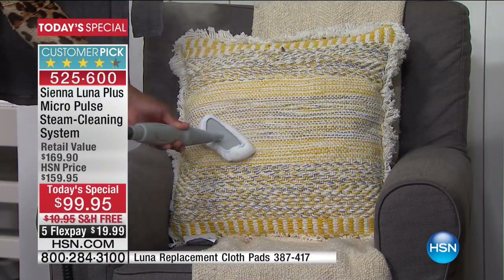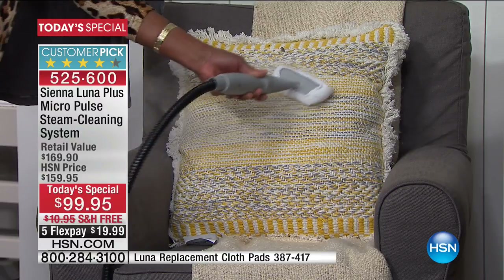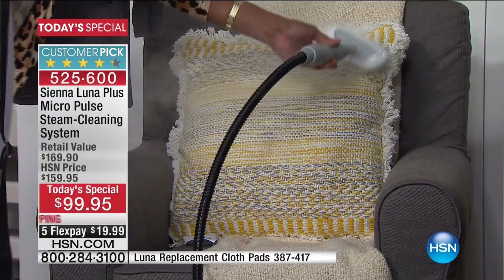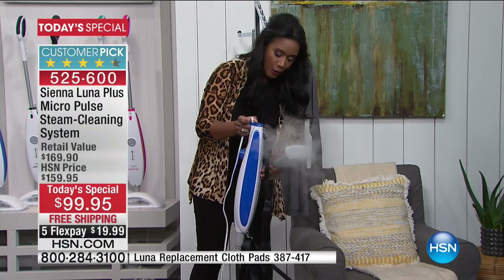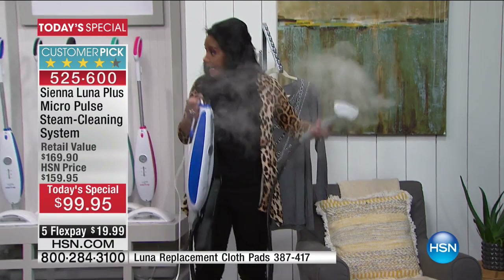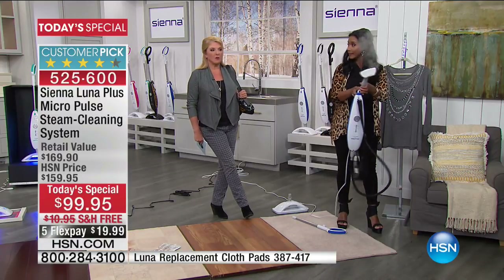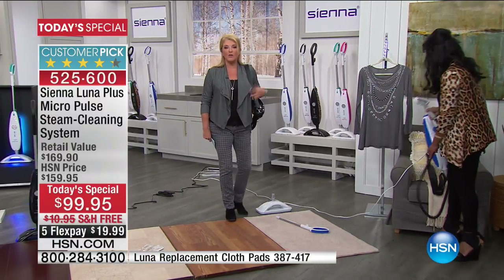I would be taking out my Sienna Luna every single day to pass over faucets, handles, anywhere somebody might have been who is sick. That's a great way to sanitize and clean your home during flu season. Over 192 five-star reviews on HSN.com — people are saying 'easy to use,' 'best ever,' 'I've had other ones and this is the one I really love.'